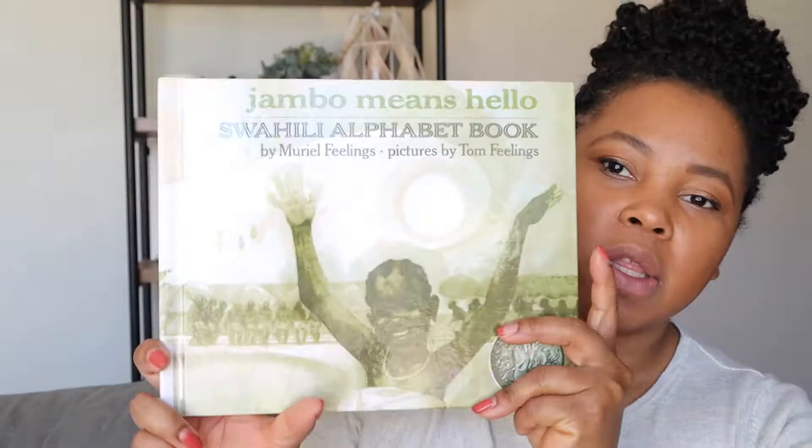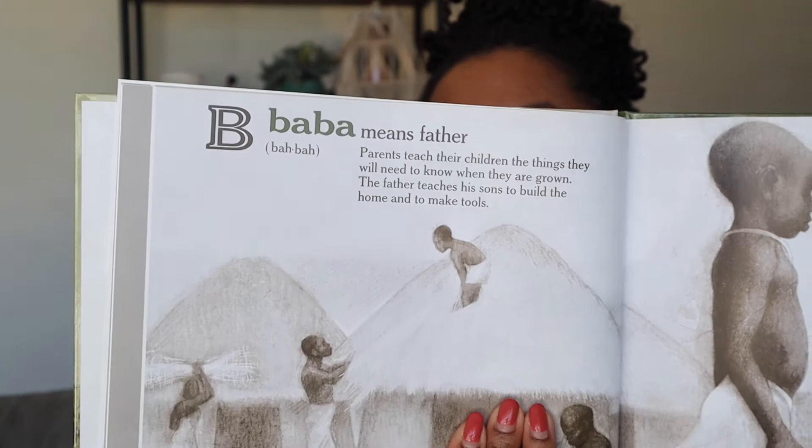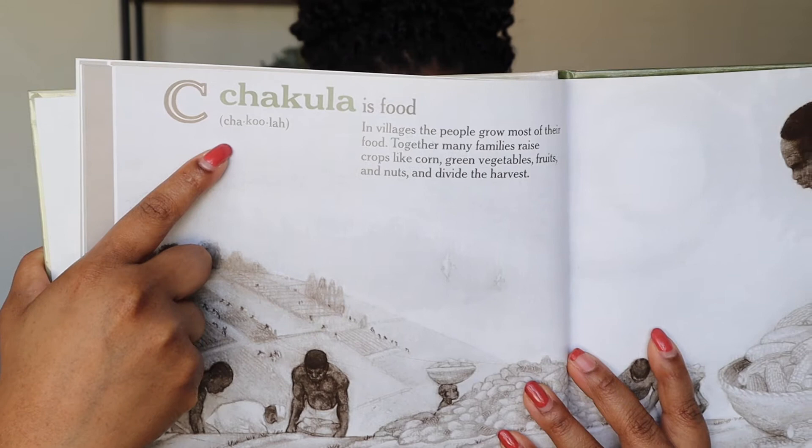The next book is called Jambo Means Hello. It's a Swahili alphabet, and we've talked quite a bit about Swahili in the house because of Lion King and all the Swahili words used there. This one has a little less color but I still really like the illustrations and simple lettering. I also like that it gives the pronunciation of each word. Now my kids are walking around the house speaking Swahili whenever they can.